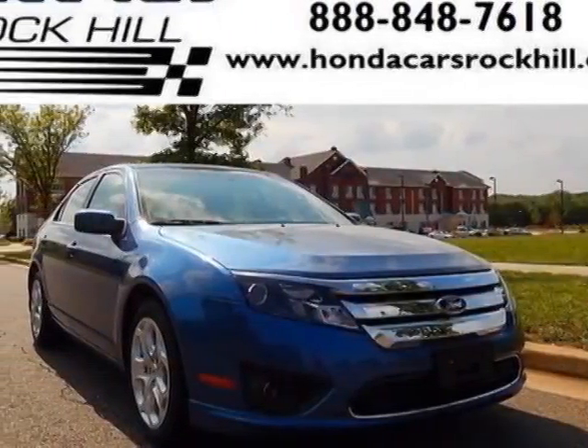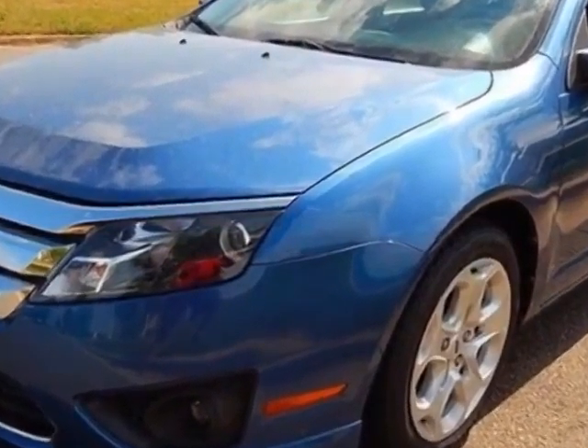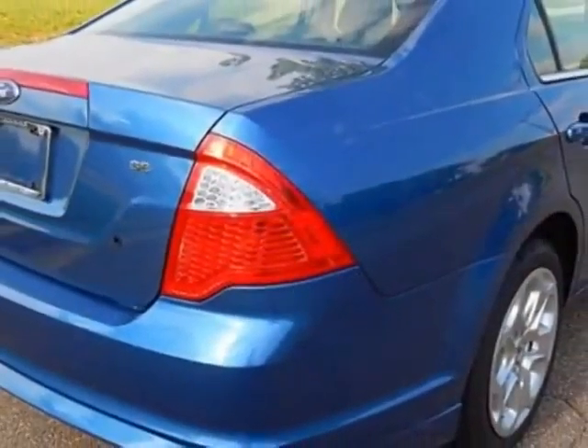Come take a look at this 2010 Ford Fusion. Carfax has certified this Fusion as having one owner. This Fusion has just under 50,000 miles. For your protection, a service contract is available.